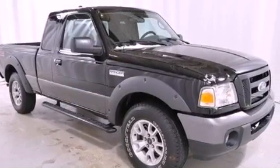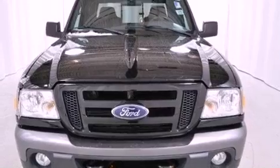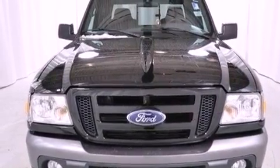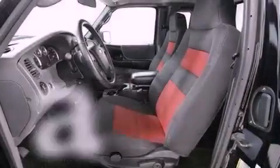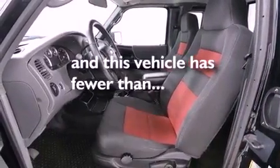The following features are also included: cruise control, keyless entry, the secure lock anti-theft system, fog lamps, privacy glass, an anti-lock braking system, side curtain airbags, and this vehicle has fewer than 39,000 miles on the odometer.